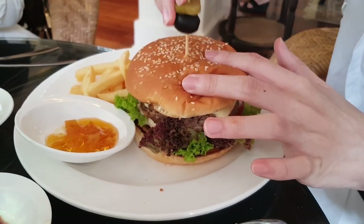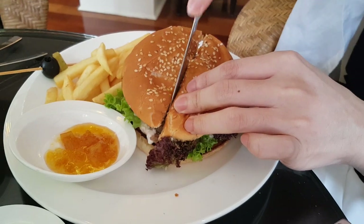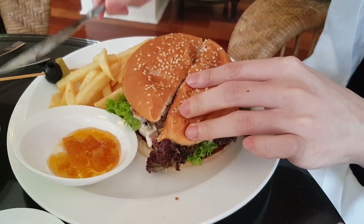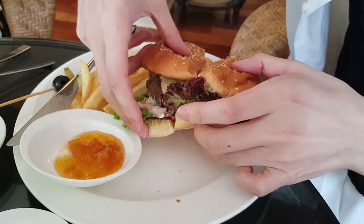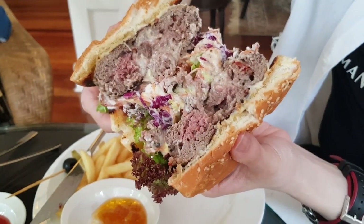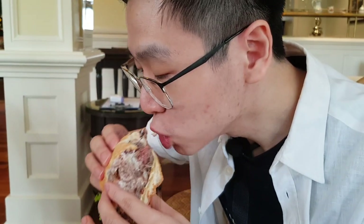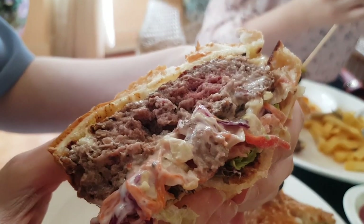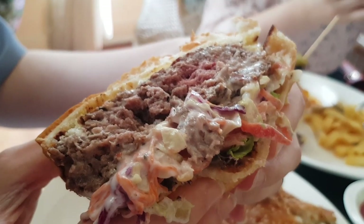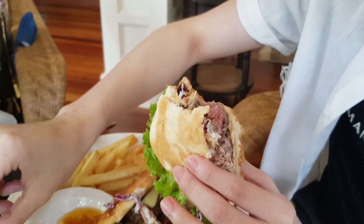This is the Angus beef burger. I'm gonna cut it in half and reveal the burger. Look at it — it's so juicy. Let's take a bite. It's a good burger, cooked perfectly medium. It's a very juicy burger as well. With a little bit of fries, it gets even better.